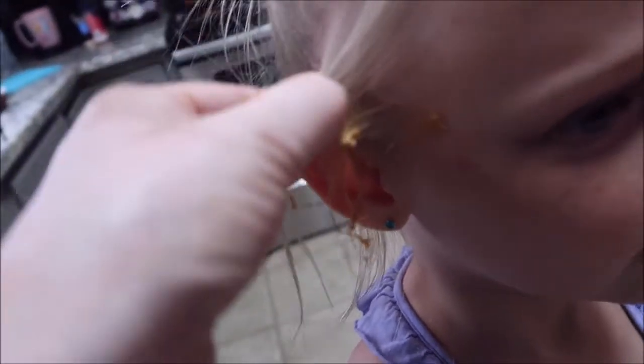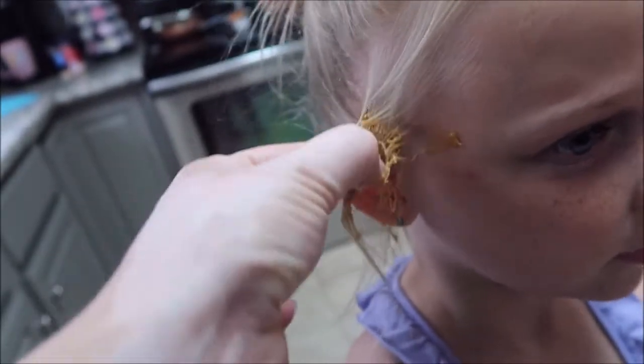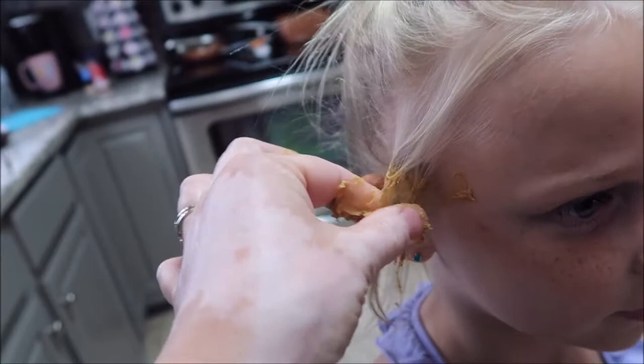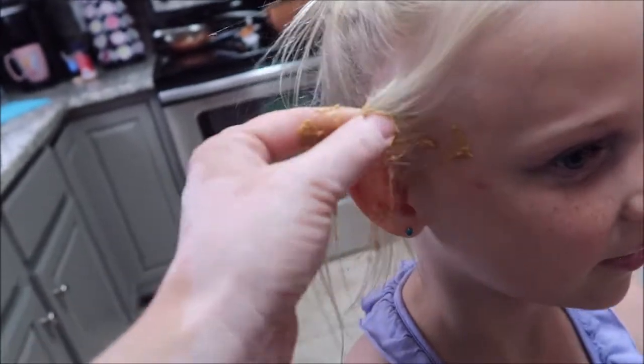I don't know if you guys can see it — it's that dark spot right there. I know I can't see it, but you can feel it. It hurts. Just keep rubbing. I feel like it's coming out, but it isn't. It's still a pretty hard spot.